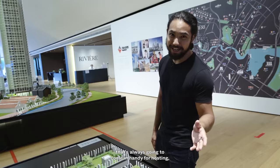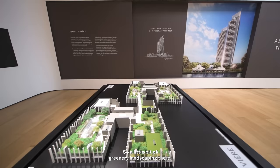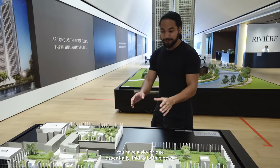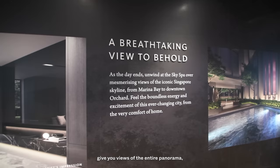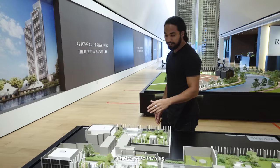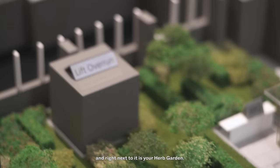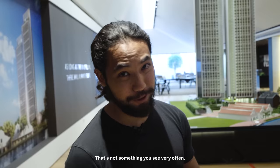The rooftop facilities include a teppanyaki dining pavilion, a hot spa right next to it — a little secluded for privacy — a patio lounge, and a sky lawn with some greenery landscaping. There's a trampoline area the kids will enjoy, a sky bridge linking both blocks, a reading pavilion, and a sky spa offering panoramic views. There's also more dining pavilion space and an herb garden. It's quite surprising how many facilities they were able to fit on the rooftop — not something you see very often. The execution should be interesting to watch.